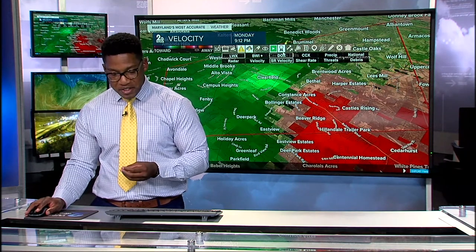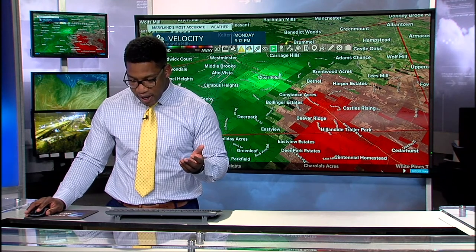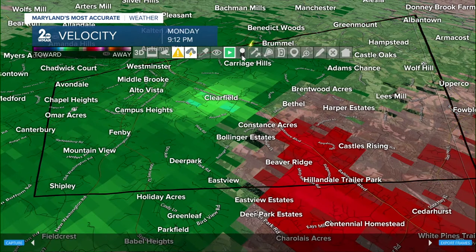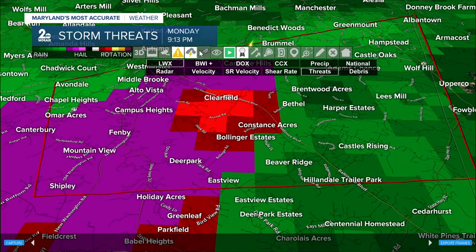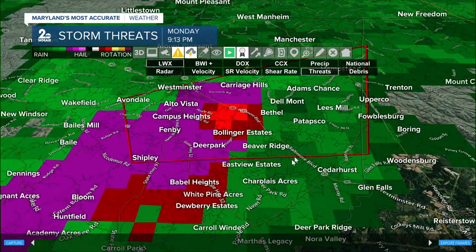We're looking at estimated wind speeds — radar is estimating 50 miles per hour wind gusts just south of the Clearfield area. We're also getting reports of stronger wind gusts in that same region — around 70 miles per hour. Constance Acres is looking at less than 58. Significant rotation and significant winds as this cell continues to push north and east.